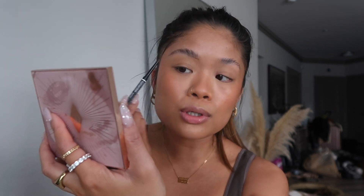I already did the brow gel and now I'm just filling in all the sparse areas. I kind of just make the outline and then brush it up, which fills it in a little more naturally than if I was drawing all the lines. I don't go too heavy-handed because I like a natural brow. I like this one too because it's a really fine tip.